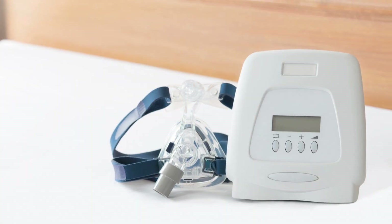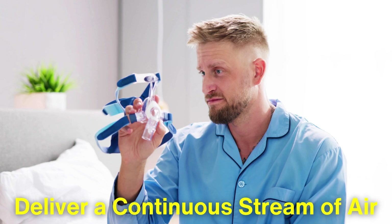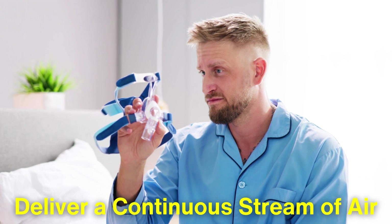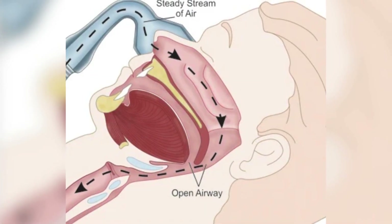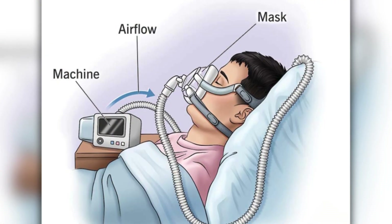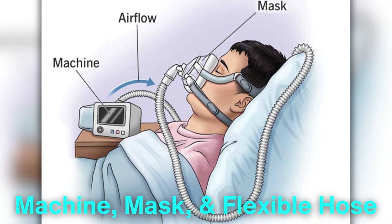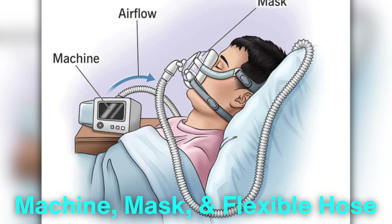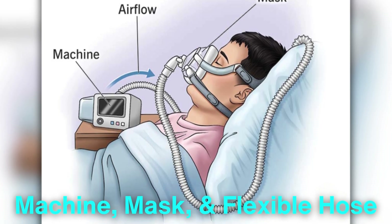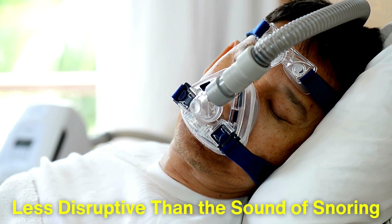This is where the CPAP machine comes into play. The primary function of a CPAP machine is to deliver a continuous stream of air that keeps the airway open during sleep. By doing this, it helps prevent the throat muscles from collapsing and obstructing airflow. A typical CPAP setup consists of three main components: the machine itself, a mask that covers the nose and/or mouth, and a flexible hose that connects the mask to the machine. The device operates quietly, often producing little more than a gentle hum, which is far less disruptive than the sound of snoring.